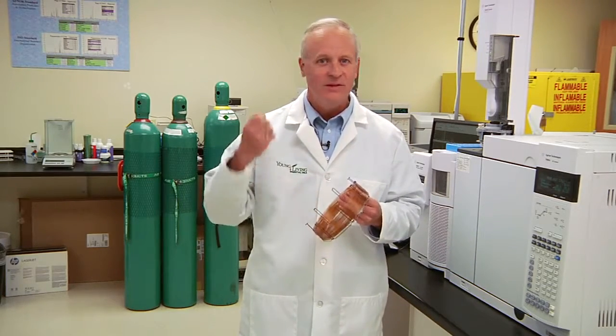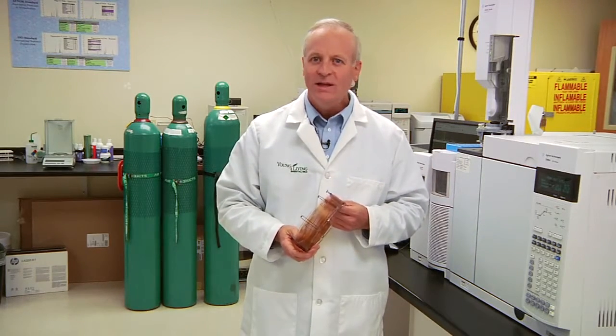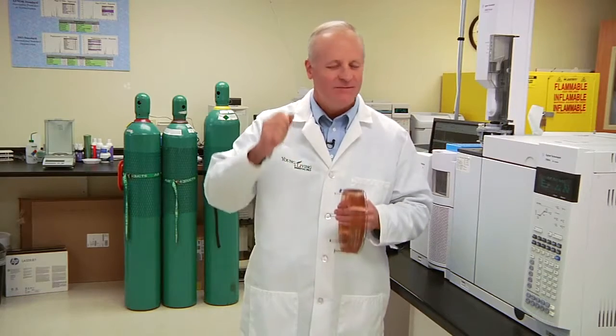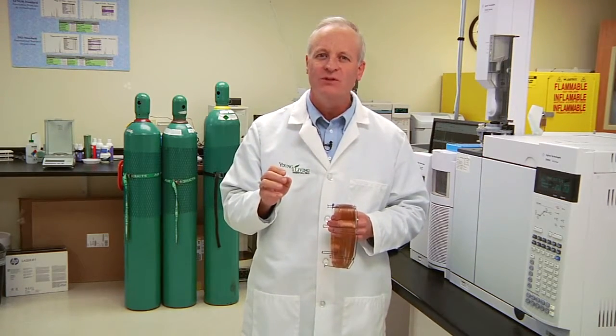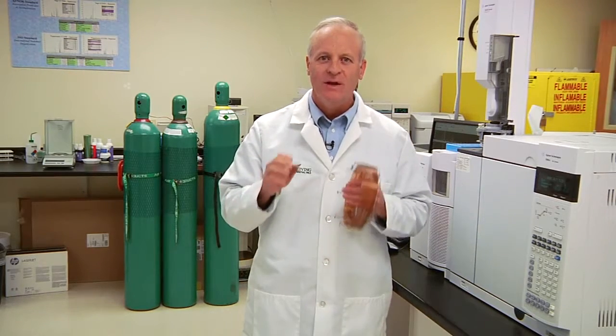That's why we use a 60-meter or 50-meter column, because it gives the best resolution. Here at Young Living, we get essential oils from all over the world, and when they come in, they get tested by us in very minute detail. We sometimes measure as many as 150 or 200 different phytochemicals found in the essential oil.